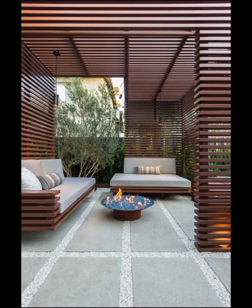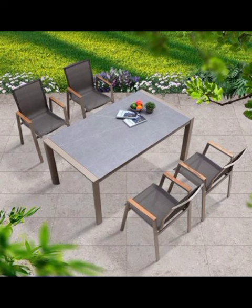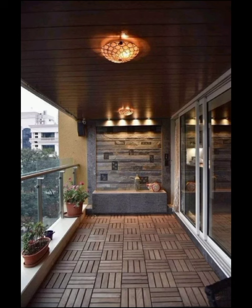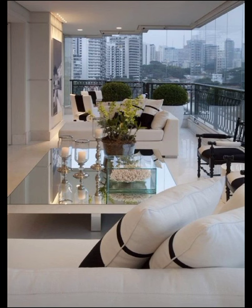As we delve deeper, we will also explore the tech haven balcony where modern innovation takes center stage. Smart lighting, automatic plant care systems and weather-resistant elements create a paradise that's as cutting edge as it is inviting.